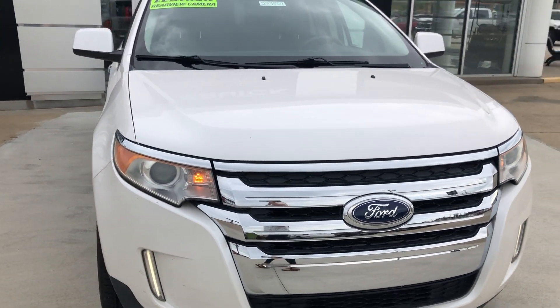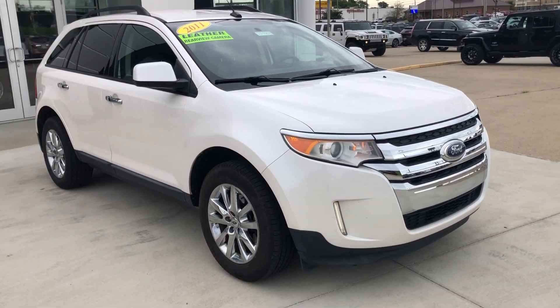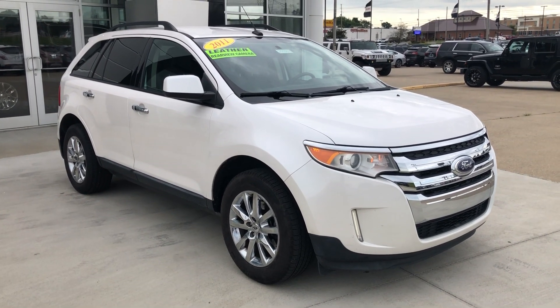If you have any questions about this Edge or you'd like to schedule a test drive, please don't hesitate to give us a call at 812-882-5574.